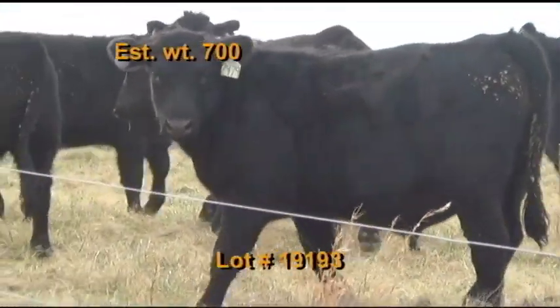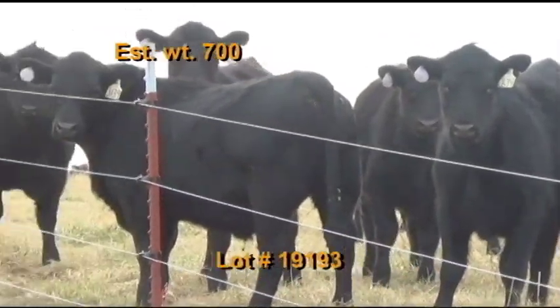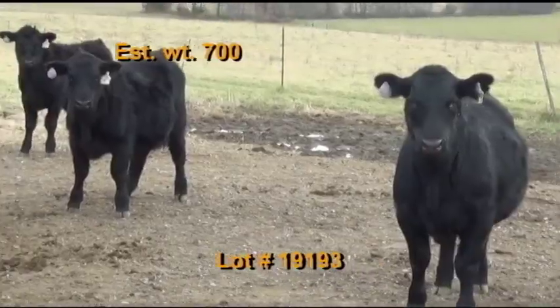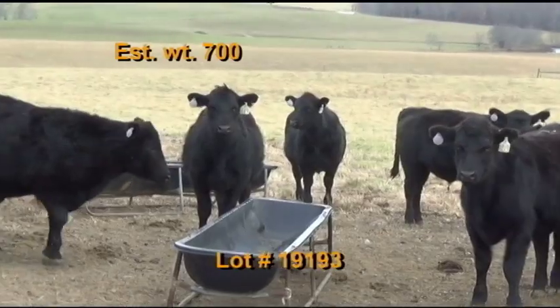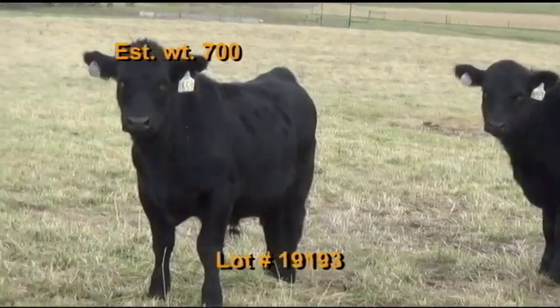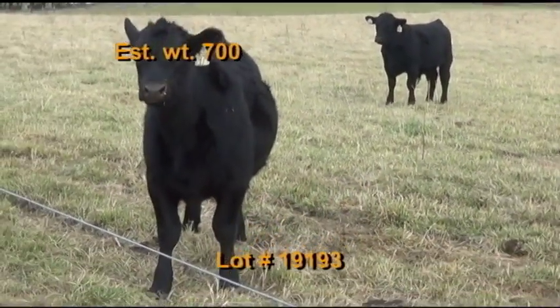Our first lot, number 193, is the University of Tennessee Plateau Research and Education Center in Crossville. BQA certified. They have 70 steers, estimated to weigh 700 pounds. Grade 95% number ones. They're 100% black and black baldies. These cattle are home raised there on the station. They were weaned back in September. About 60% of these cattle will be AI sired out of the Select Sires bulls, they're very gentle, and they're PI negative.